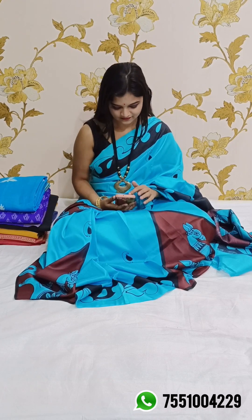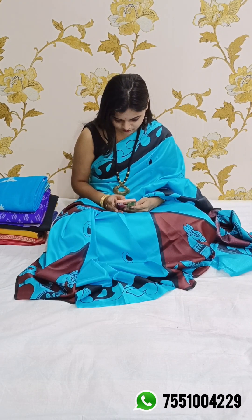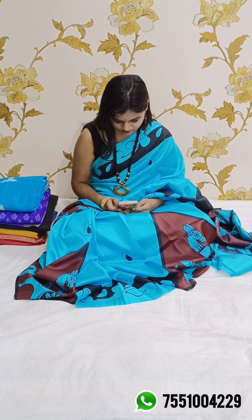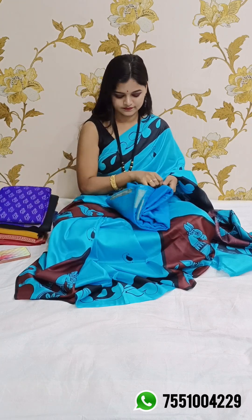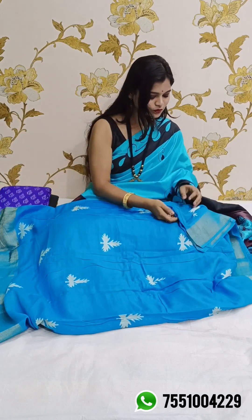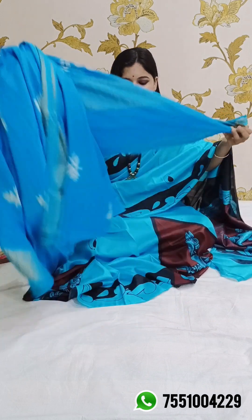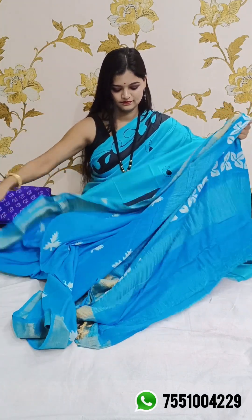Hello viewers, a very warm welcome to Online Nakshah. As you all know, we are an online store based in Bakura district of West Bengal. Today we will be showcasing a short collection of Bafta Tasar — an item we have not seen before. This material is very soft and comfortable, very much suitable for summer. For booking, just take a screenshot and send it to 7551004229.